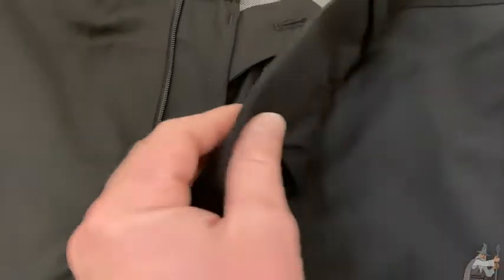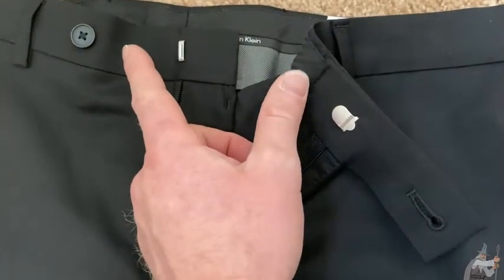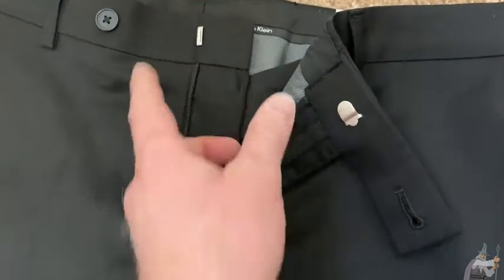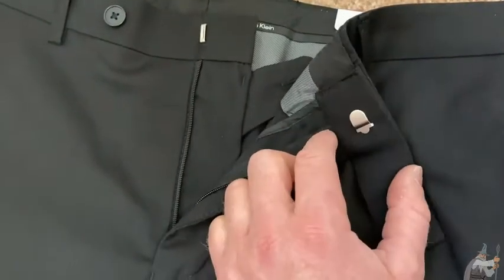There's the zipper, and it's got a button that you can use, which is over here, which I kind of like, and it has this piece which you connect. Some other dress pants have this piece here and they have the button further inside, which is okay, but I think this is a little bit easier to put on having the button on the outside, so it's kind of nice.